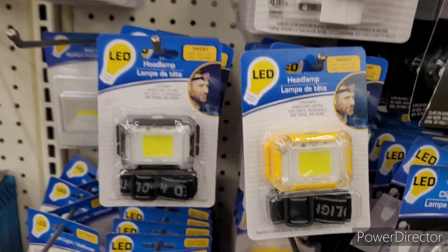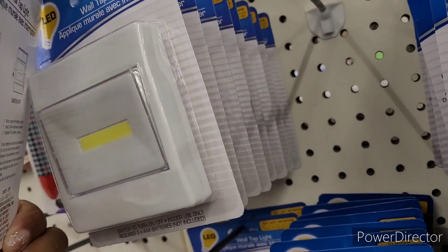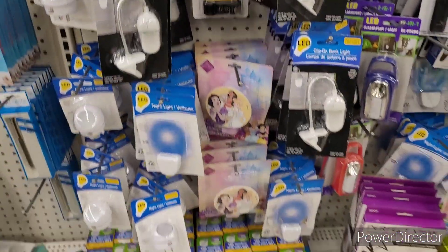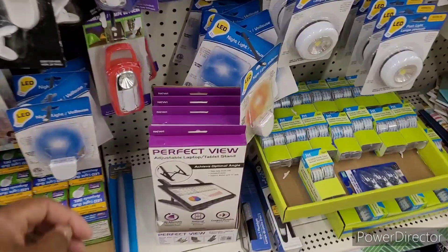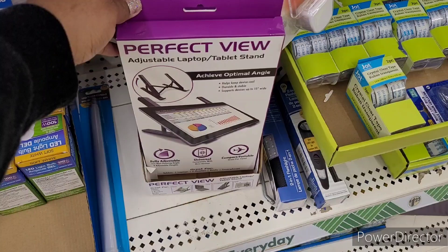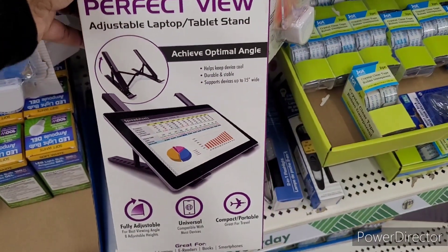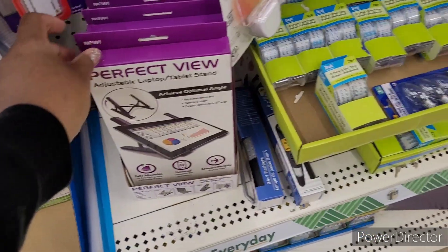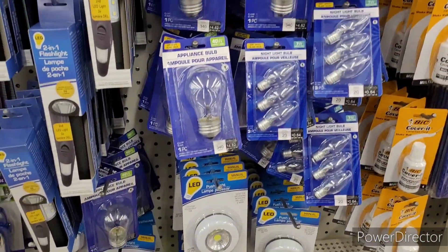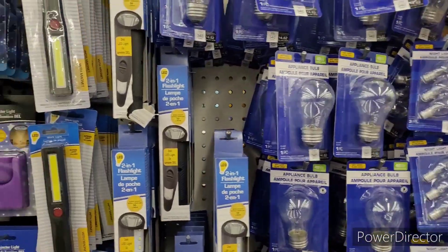They have headlamps and these wall tap lights. I like little things like this because when you don't have a light in the closet, you can put one of those up there. Here's the Perfect View adjustable laptop and tablet stand — they're still floating around. And some more little push lights, appliance bulbs, nightlight bulbs, and two-in-one flashlights.